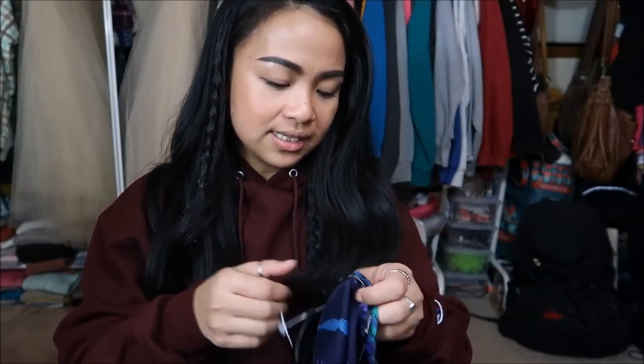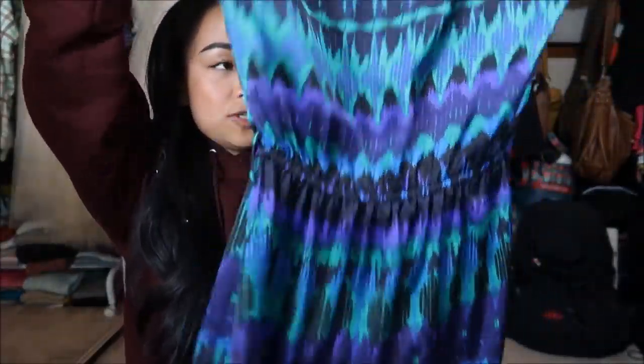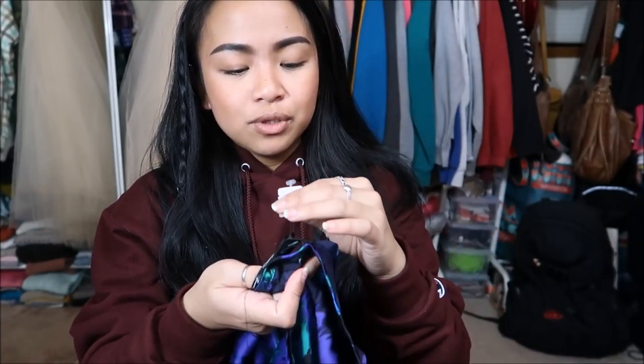Next I have is by Forever 21 in a size medium — it's this really pretty dress. It's on the shorter side, but I really like the color. Shorter dresses compliment me because my legs are short and make me look taller when I wear heels. Originally $8.99, but it has the stamp — so it was $1.